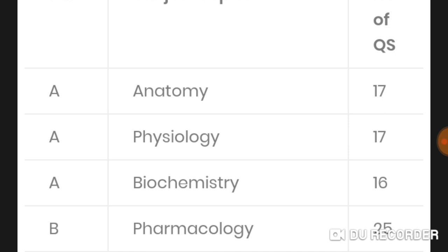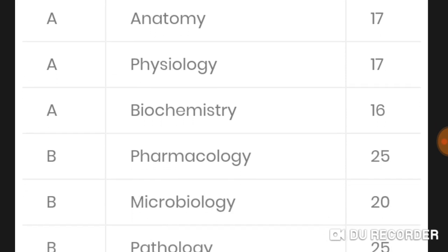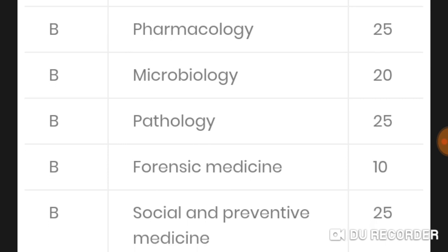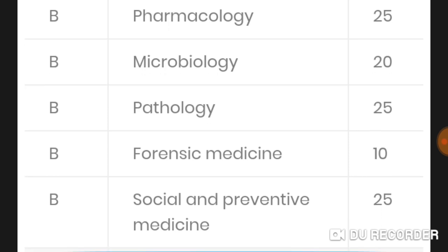I decided to make a practice paper for NEET PG 2020 with the same pattern, image-based and everything included. In Section B there is pharmacology with 25 MCQs, microbiology 20, pathology 25, forensic medicine 10 MCQs, and social and preventive medicine (PSM) 25 MCQs.